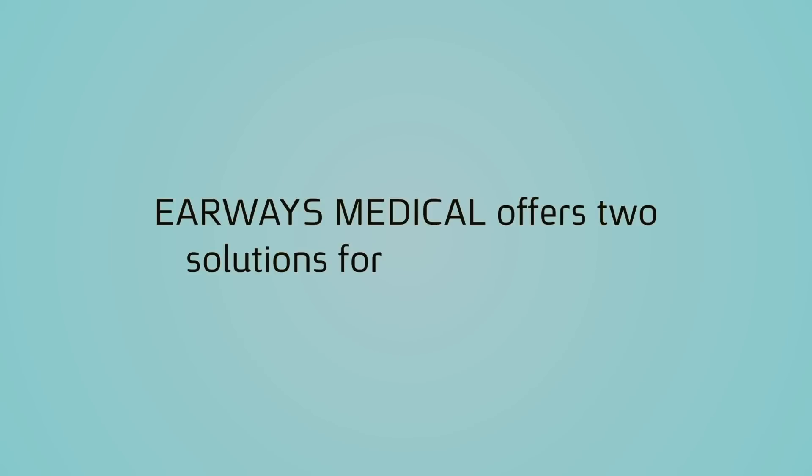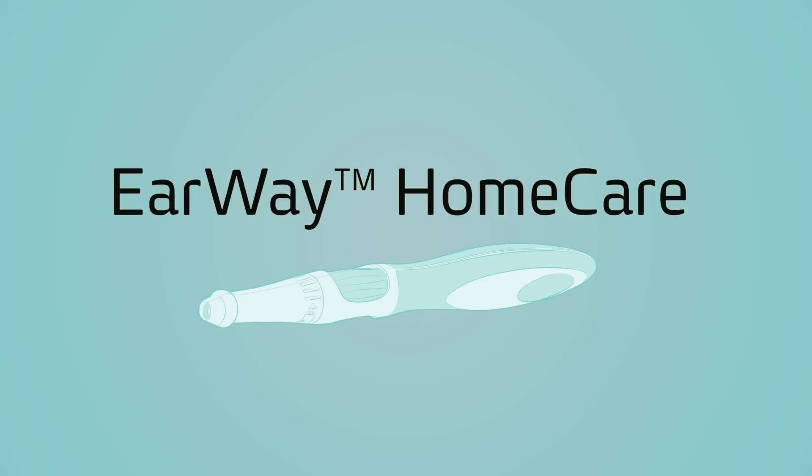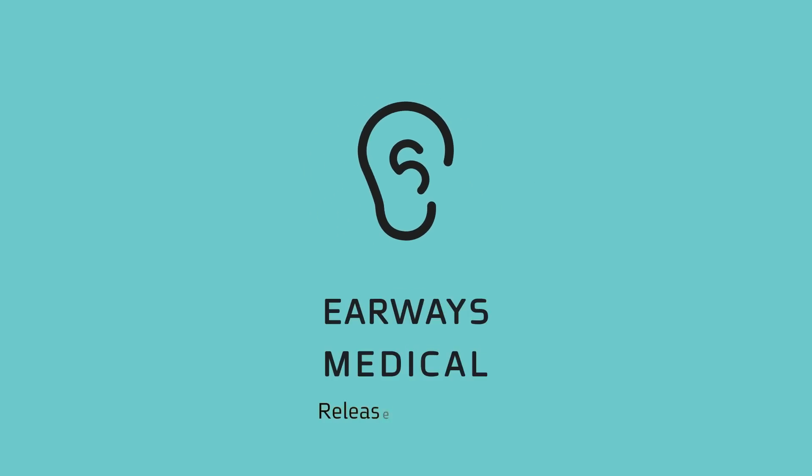EarWax Medical offers two solutions for earwax removal: EarWax Pro for certified healthcare professionals and EarWax Home Care for home users. EarWax Medical — release with a twist.